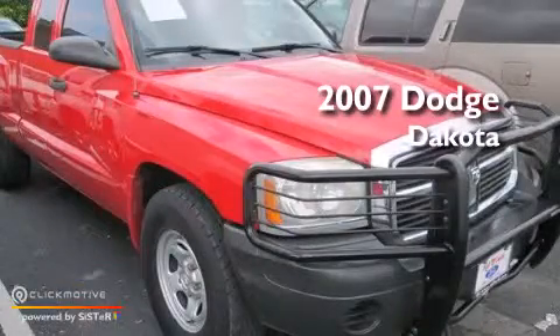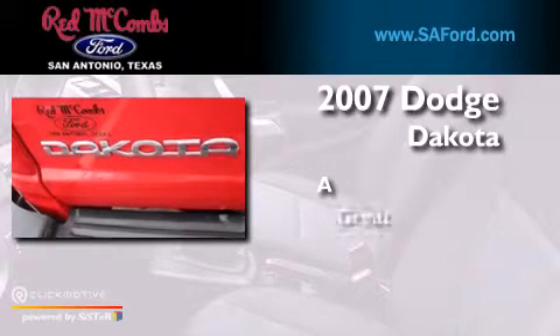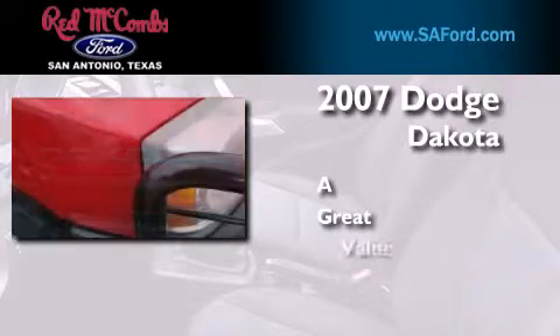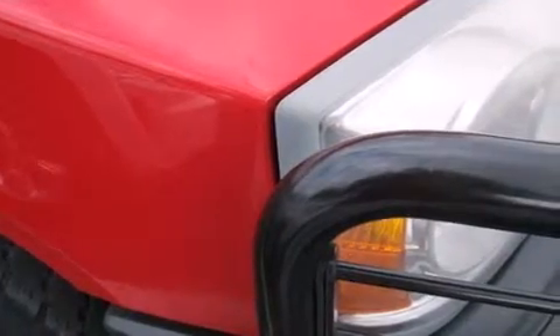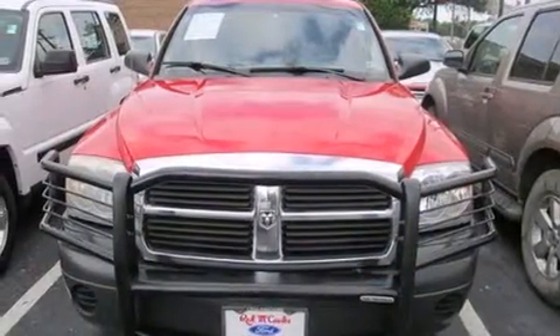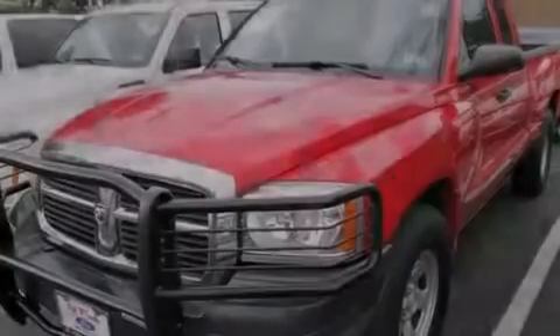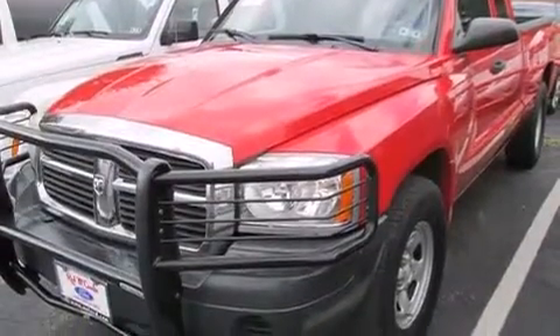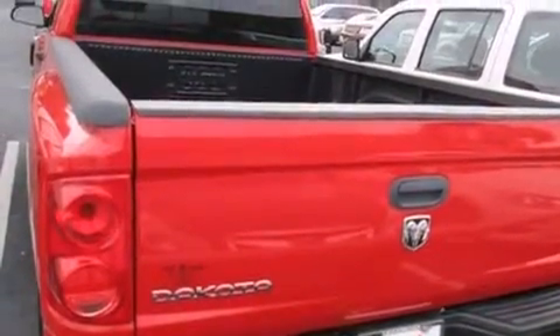This is a 2007 Dodge Dakota. Features include air conditioning, a CD player, a passenger side vanity mirror, a passenger side air bag, privacy glass, a full size spare tire, an anti-lock braking system, and a heavy duty suspension.